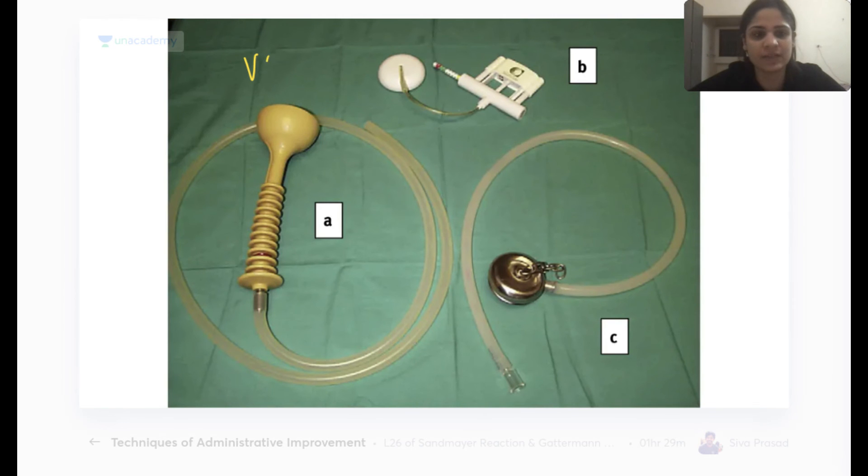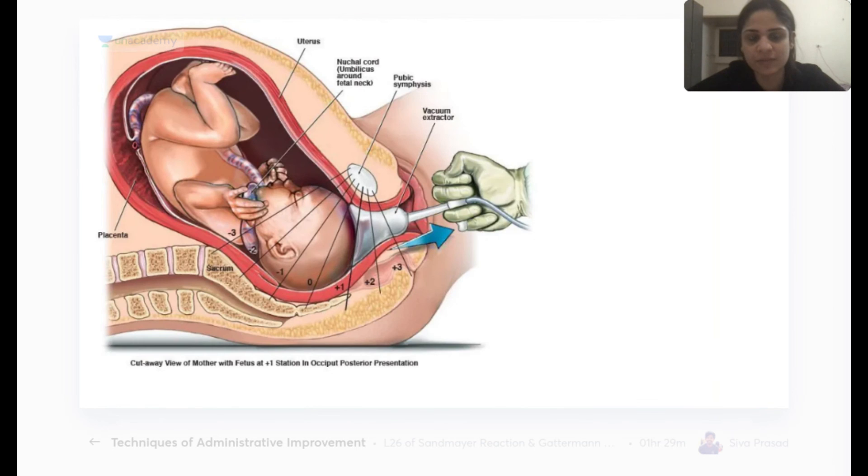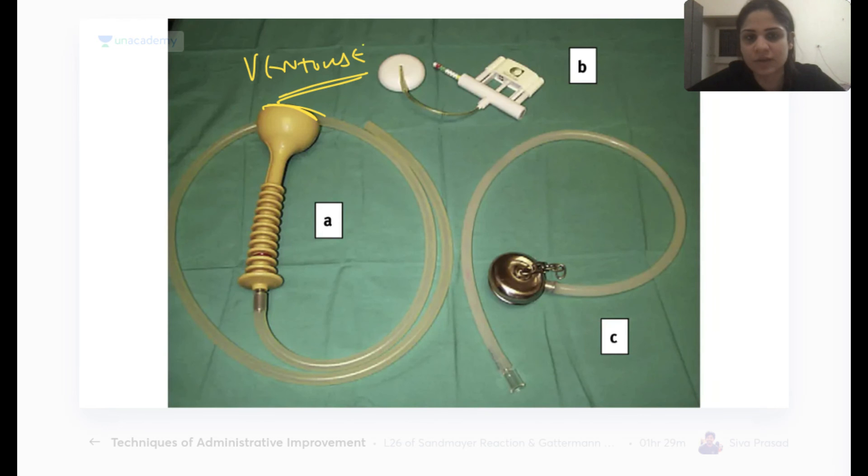The ventouse (vacuum cup) is used for vacuum-assisted delivery. The cup is placed on the fetal head to facilitate delivery.